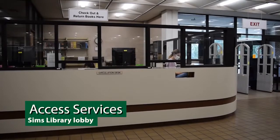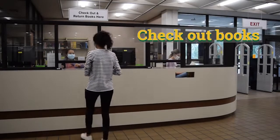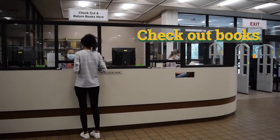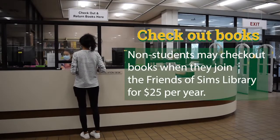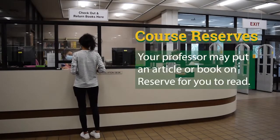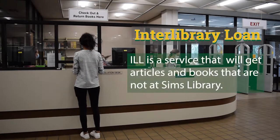The checkout desk, located right beside the exits, is a department called Access Services. It's where you will go for many reasons. First, to check out a book, you simply present your campus ID. Non-students can join Friends of the Library to have borrower privileges. Next, course reserves are kept here — you will come here when your professor puts an article or book on reserve for you to read. Finally, ILL, or interlibrary loan, is a service that will get articles and books for you that are not in the Sims Library collection. We simply borrow that item from other university libraries on your behalf.